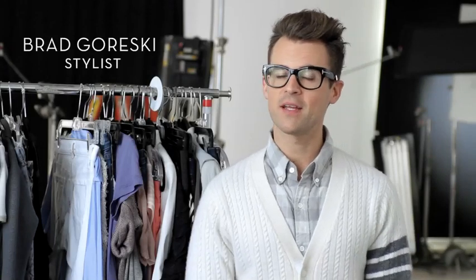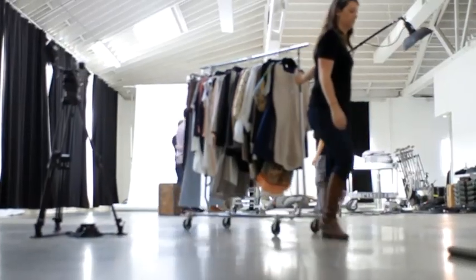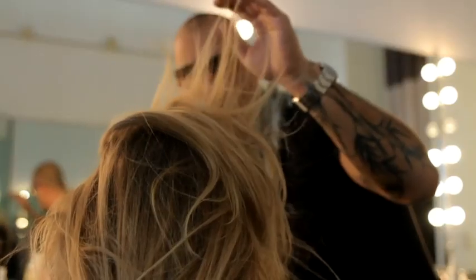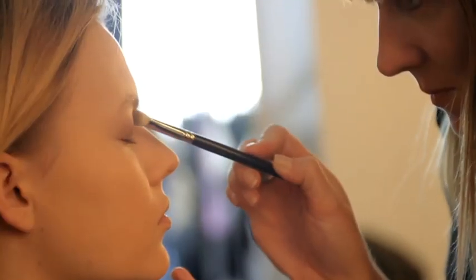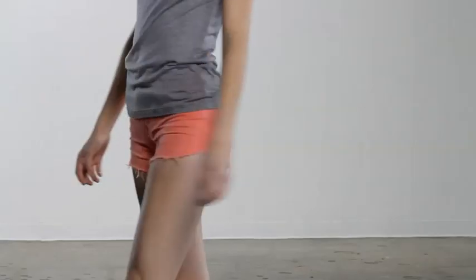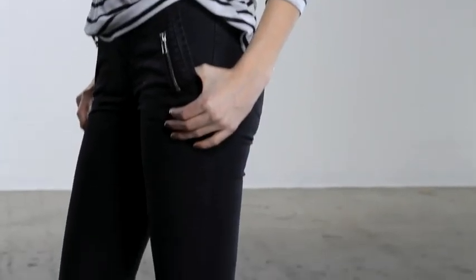Hi, I'm Brad Goreski and we are here today on set styling the Spring Summer Lookbook for J Brand's denim mainline collection and also J Brand's ready-to-wear, which is so fun for me as the stylist because I get to play with the jeans and I also get to play with the great ready-to-wear pieces which you are going to love for Spring Summer. Check out some of the looks we have today.